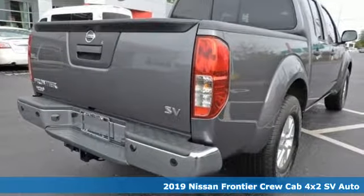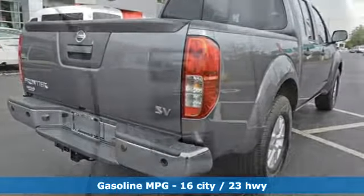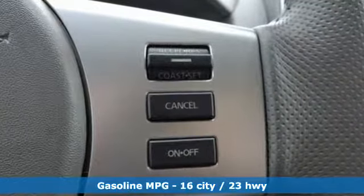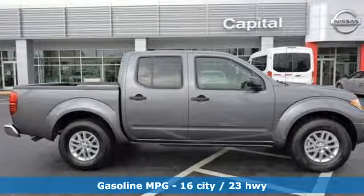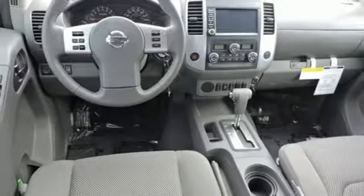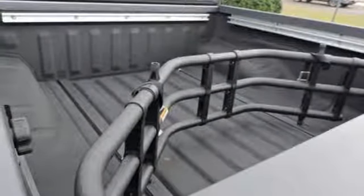It comes with all the amenities you need: streaming audio, wireless phone connectivity, dual zone climate control, rear parking sensors, power windows, front heated bucket seats, automatic transmission, aluminum wheels, gas pressurized shocks, and V6 engine.